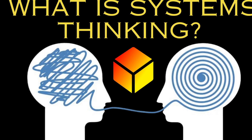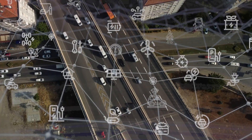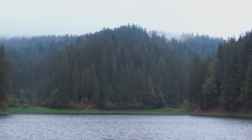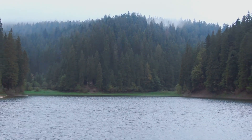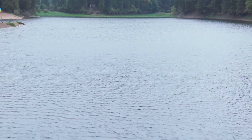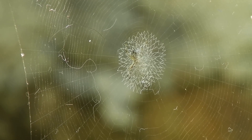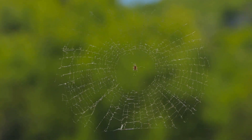So what exactly is systems thinking? It's a way of looking at the world that emphasizes the interconnectedness of everything. Instead of breaking down problems into isolated parts, systems thinking encourages us to zoom out and see the bigger picture. Imagine a spiderweb — touch one strand and the entire web vibrates. Each strand is intrinsically linked to the others.